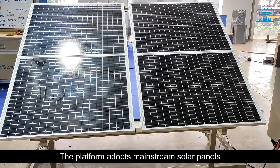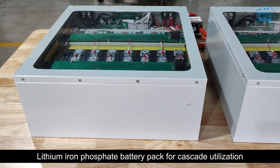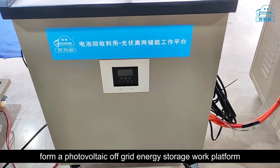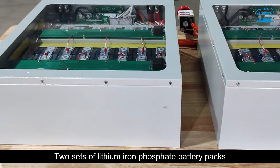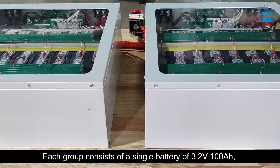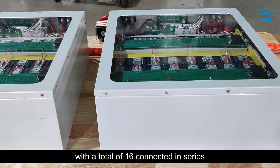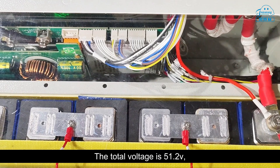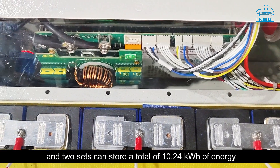The platform adopts mainstream solar panels and lithium iron phosphate battery packs for cascade utilization, together with off-grid solar inverters to form a photovoltaic off-grid energy storage work platform. Two sets of lithium iron phosphate battery packs are included; each group consists of single batteries rated at 3.2 volts and 100 amp-hours, with a total of 16 cells connected in series, giving a total voltage of 51.2 volts.